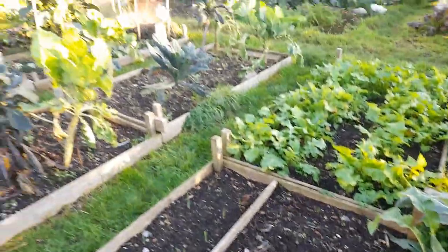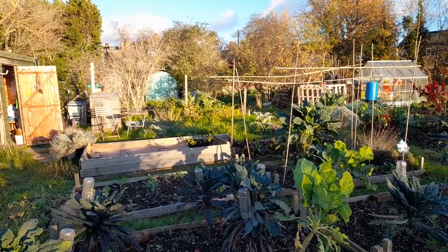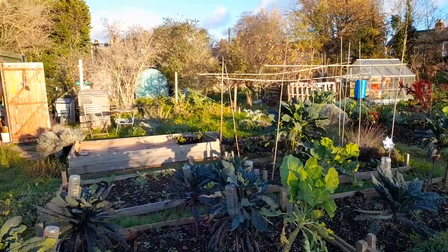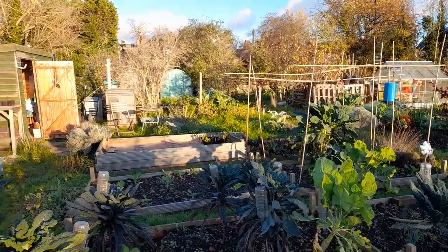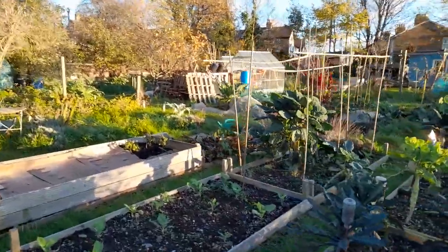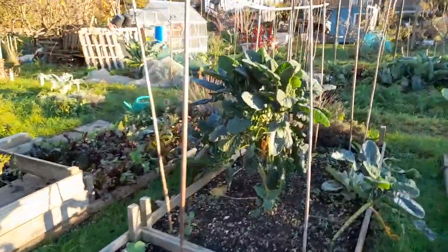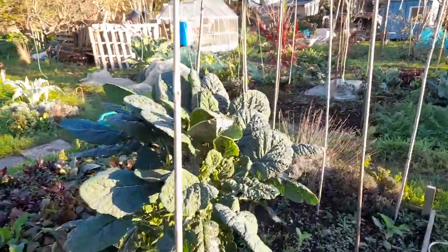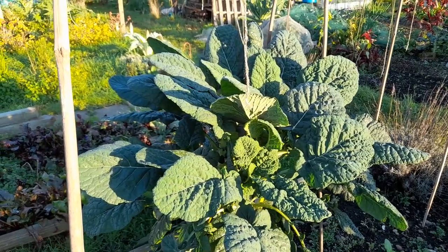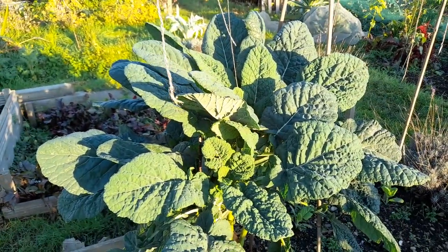Hey ho! But look at the sunlight on the plot at the moment. It is rather glorious. And on the brassicas too. I mean, if the sun's out, why wouldn't it look glorious on the brassicas? But look at that. I mean, that's just fabulous. It really is.